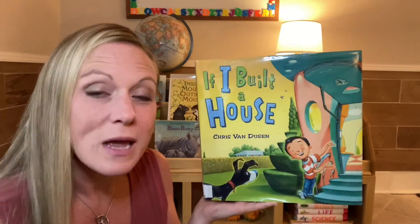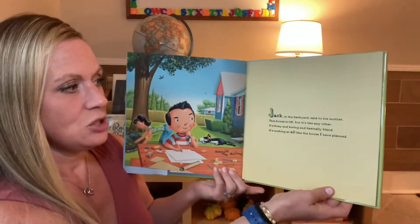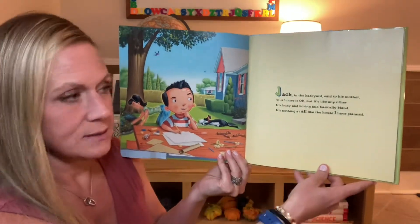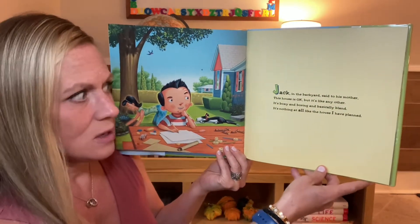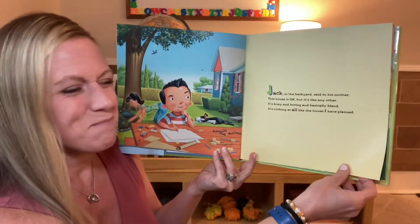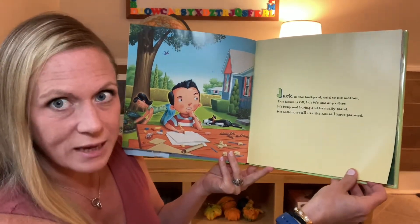Hi, today I'm going to read for you If I Built a House. Jack in the backyard said to his mother, this house is okay, but it's like any other. It's boxy and boring and basically bland. It's nothing at all like the house I have planned.